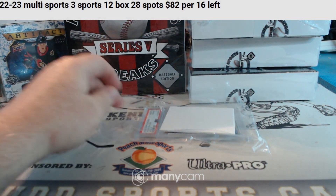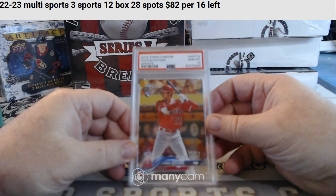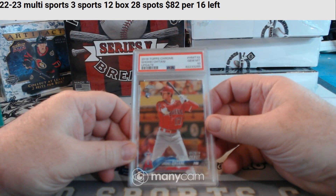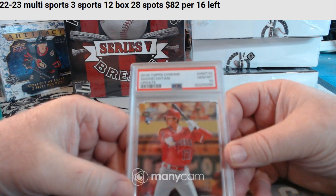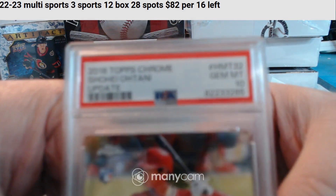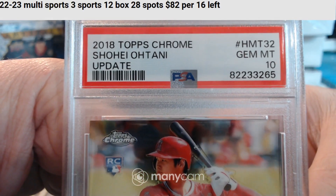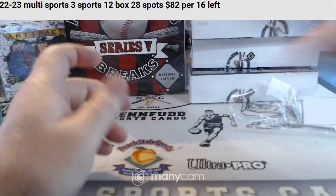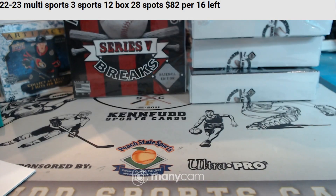Damn, Dean on the board. And for the Angels — 2018 Topps Chrome Rookie Update, PSA 10, Shohei Ohtani. Topps Chrome Ohtani PSA 10 for the Angels. Kay Clark.